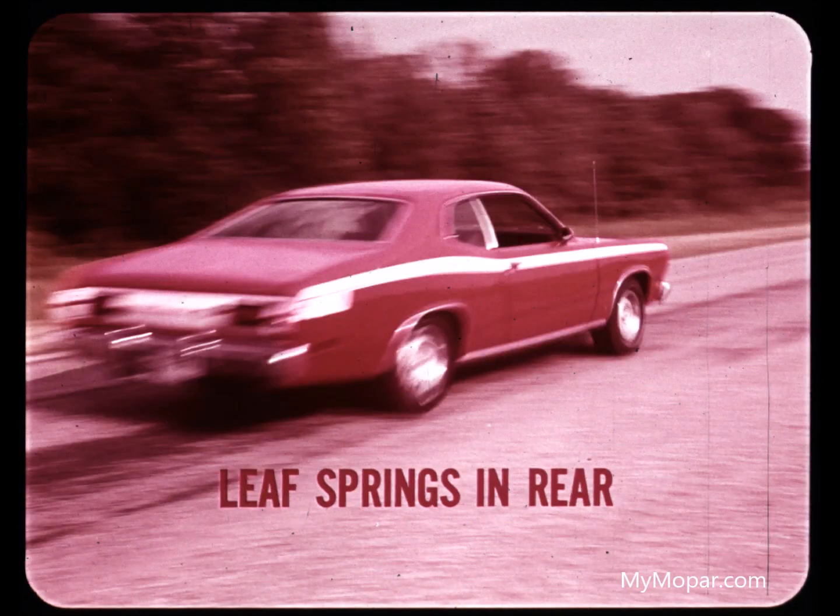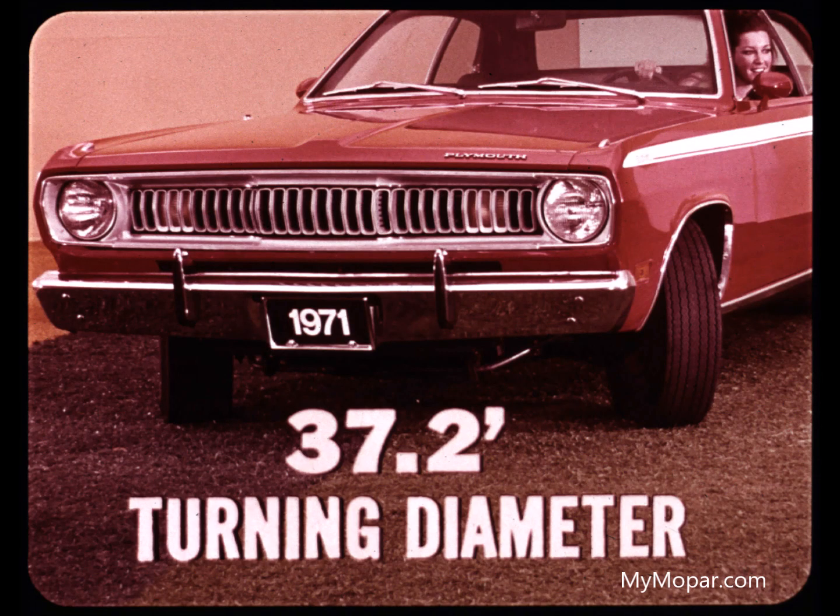Long leaf springs in the rear and angled shock absorbers open every road to Valiant and Duster. The 108-inch wheelbase and short overhang lets the Duster and sedan turn in 37.2 feet — always embarrassing to the so-called mini cars.